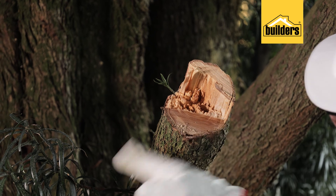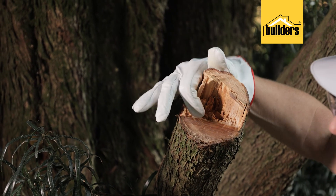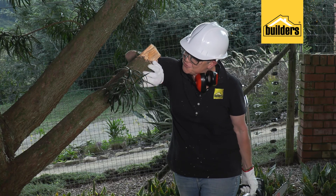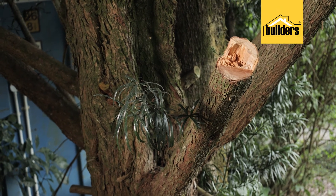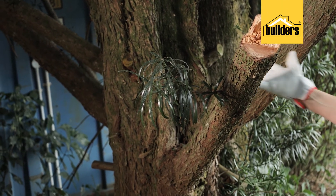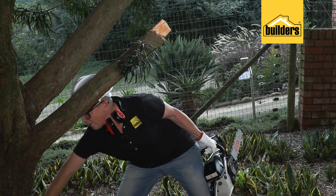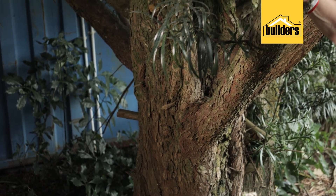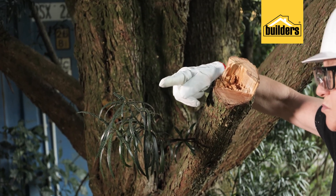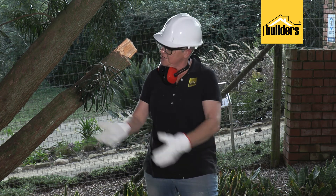Now folks, imagine if we hadn't done the undercut — look at that tearing there. Do you see that tearing? It would have continued all the way through and torn this whole part off. And if I had gone to straight cutting it right here, can you imagine all that weight and what would happen? It would have pulled and probably stripped all the bark down the main trunk, causing terrible scarring — plus it's quite dangerous as well. Now, without any load on the tree because I'm just literally left with the stump, I can simply do my final cut and neaten it up.